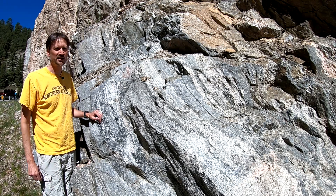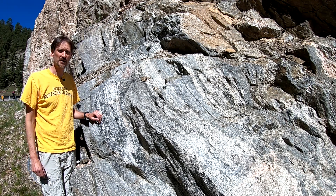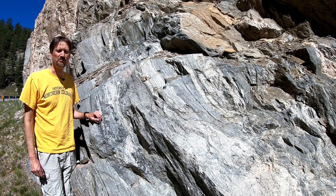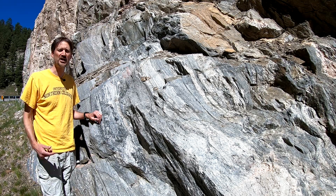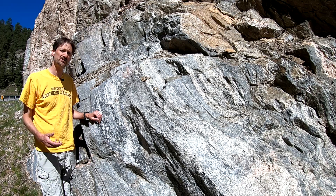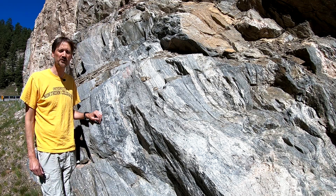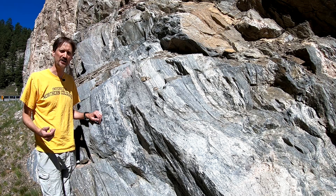We're now just outside of Glenhaven, Colorado, not far from Estes Park, and as we move up the canyon, the metamorphic conditions get higher and higher, meaning that the pressure and temperature that caused the recrystallization to form the metamorphic rocks got higher and higher.